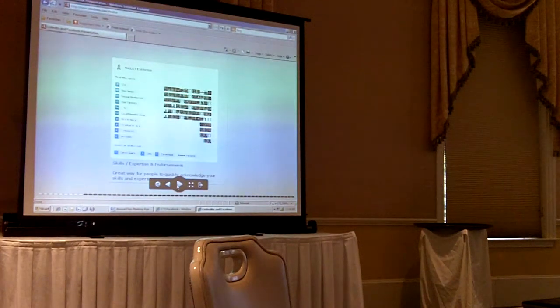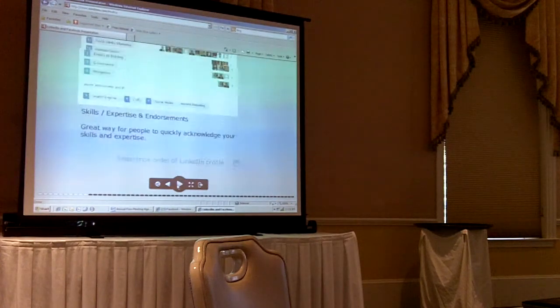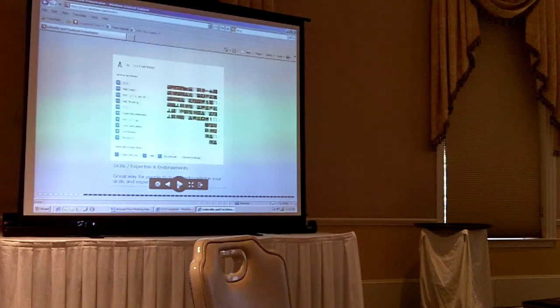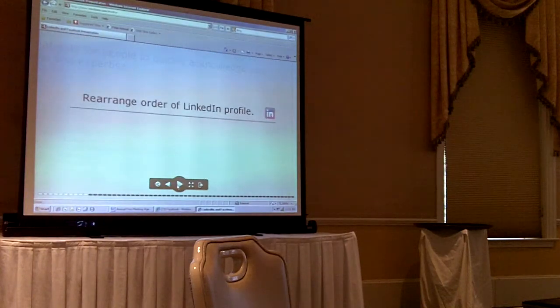It comes up when you're on your profile — you've probably seen it: 'Would you like to endorse this person?' It's a grid of four people and you can choose to endorse them all, some, or no one. That's another way to get endorsements — by giving them. You can actually rearrange the order of your summary and all of these sections. When you edit, there's a little arrow you can click and drag up or down. I've put the skills part as my second section right under my summary.